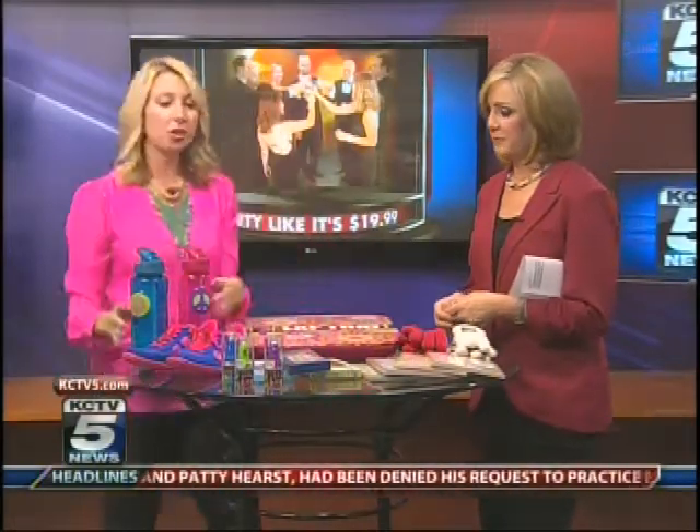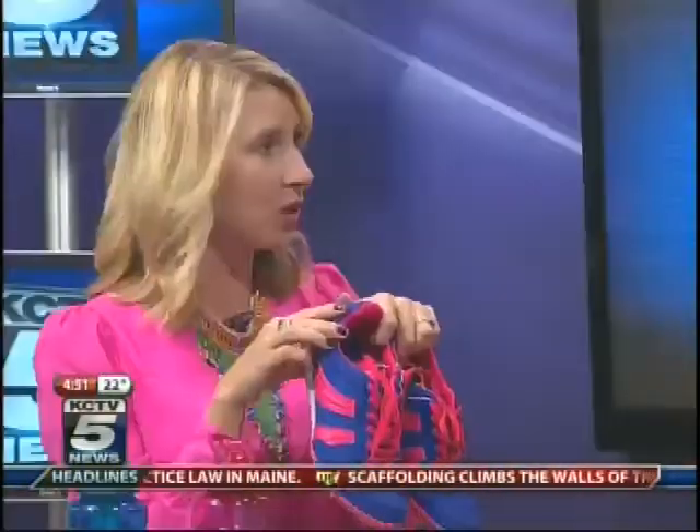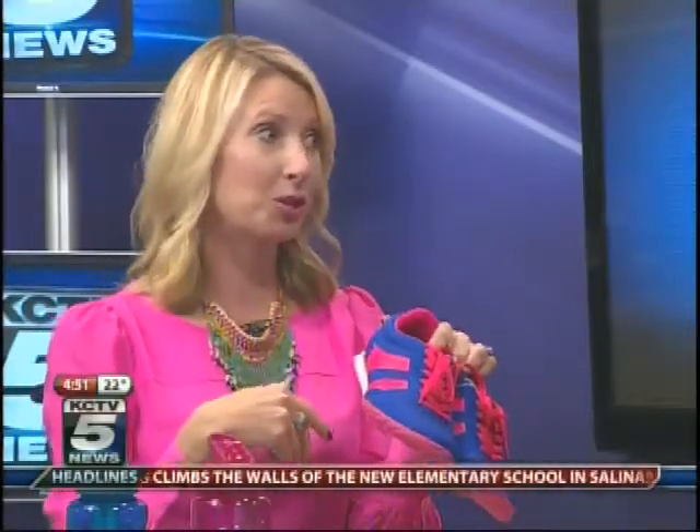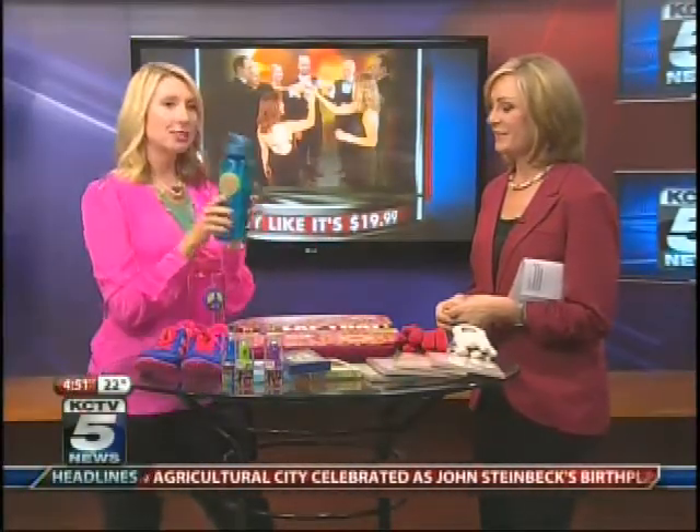These are on clearance from Wilson's Leather, so those are a great deal too. And I'm sure a lot of people are focused on fitness for 2013. From Old Navy outlet, these shoes are adorable — $19.99 — and they actually have some amazing workout clothes too. It is all about color for spring, so definitely incorporate some color in your shoes as well.